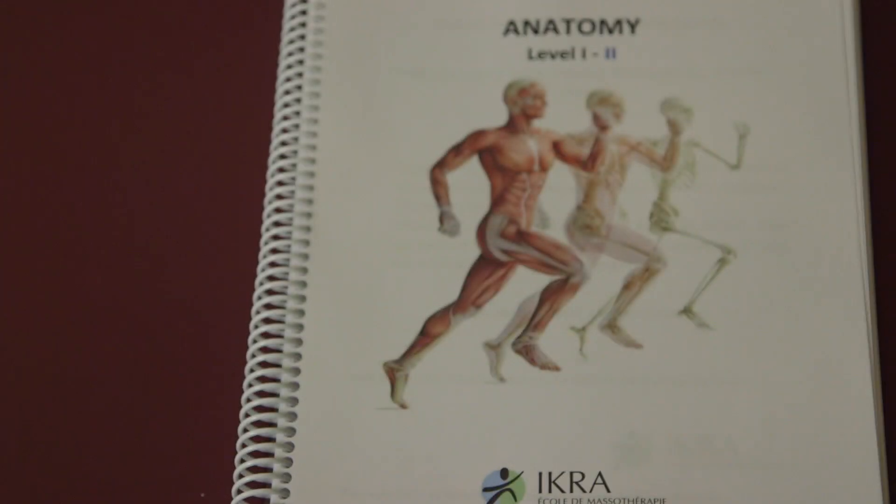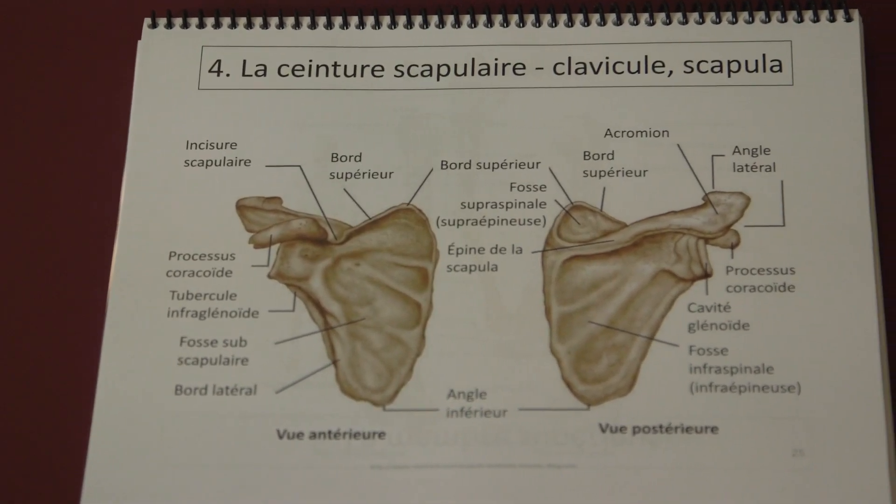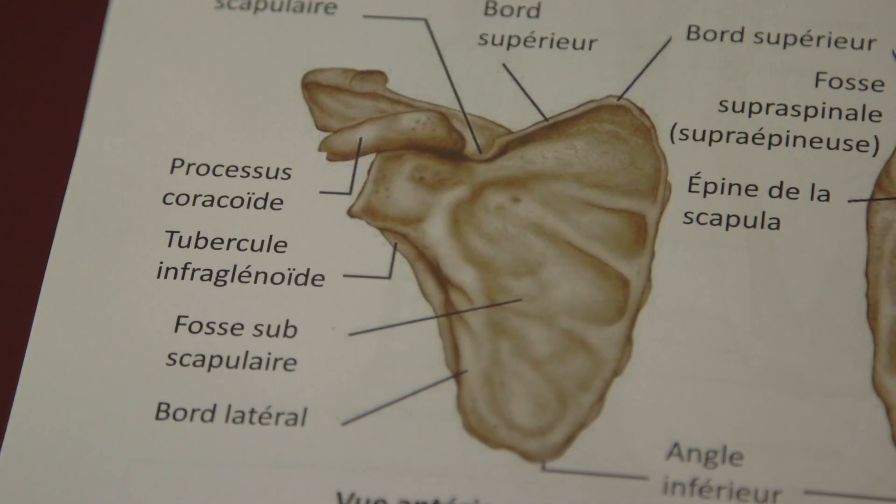For the anatomy course it will be divided into three portions. The first portion is the back, so you will learn the muscles of the back. The second portion is the muscles of the front and the arms, and the third portion is the section of the leg. In the morning you will have theory class with me and in the afternoon you will practice on the muscles and the bones that you just learned in the morning.